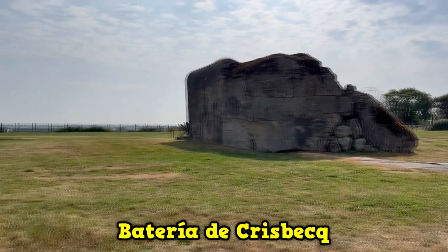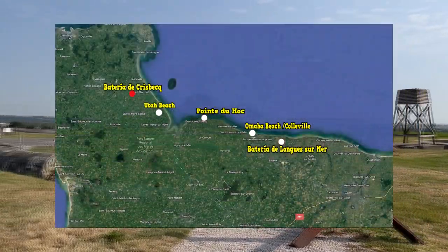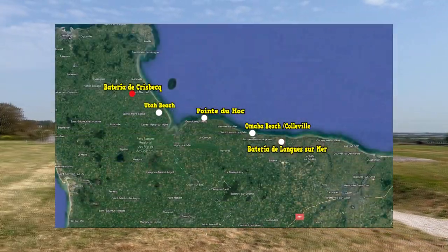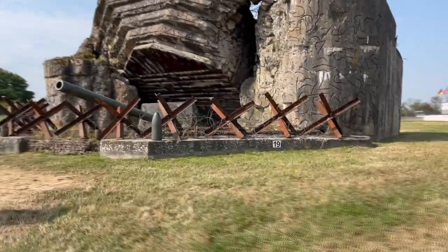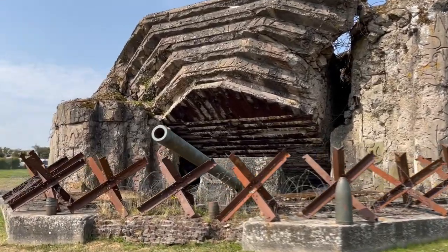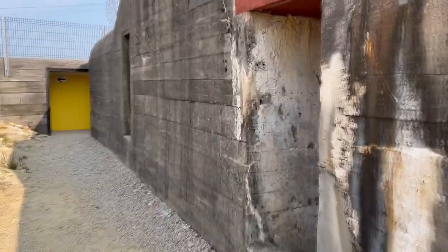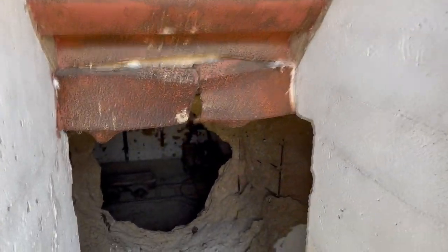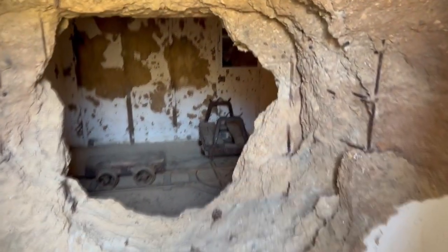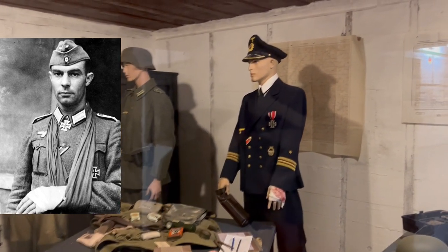Finally, and again on Utah Beach, we find ourselves at the Crisbecq Battery, this being the only one that managed to sink an American ship — specifically the destroyer USS Corry. This complex had three 210-millimeter naval guns with a range of more than 30 kilometers. What is striking about this battery is that it resisted the land assaults of American soldiers for five days. Its commander was Lieutenant Walter Olsen, who was able to hold out with an initial strength of 400 men until he ran out of ammunition.